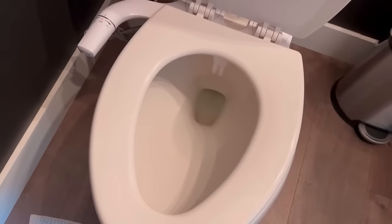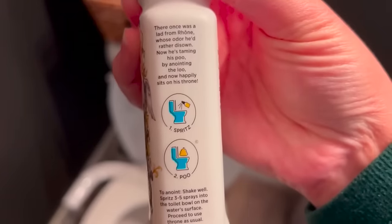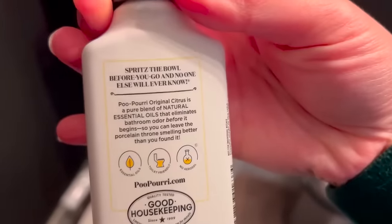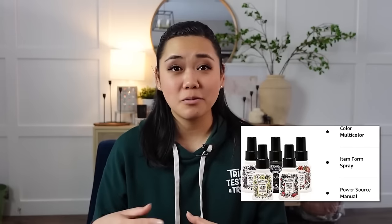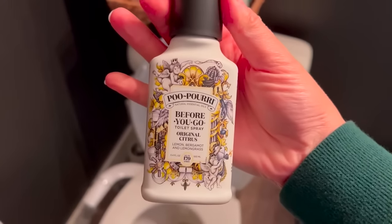Another thing on that shelf is Poo-Pourri. If you haven't heard of it, it's a toilet spray where you spray an essential oil blend in the toilet before you go. It helps lock in any unpleasant odors in the toilet so it doesn't cause a scene for the next person who uses the bathroom. I really like taking it on vacation or when sharing a room with other people. We definitely keep it in this bathroom since lots of people use it, especially when we have groups over.